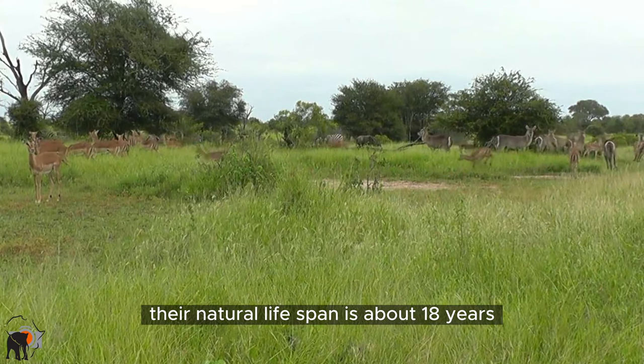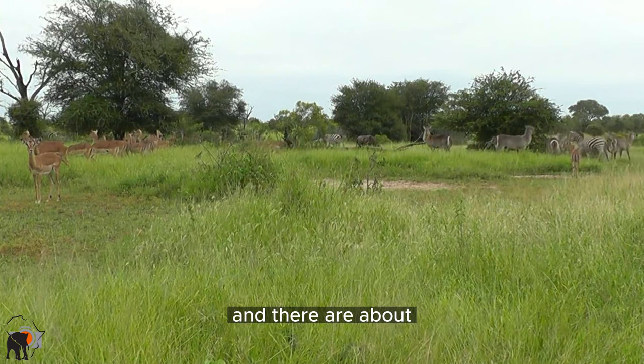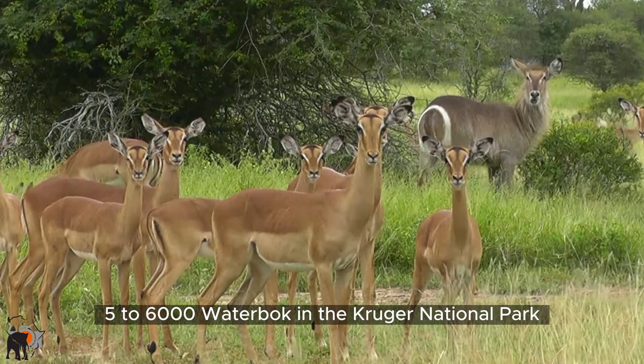Their natural lifespan is about 18 years, and there are about five to six thousand waterbuck in the Kruger National Park.